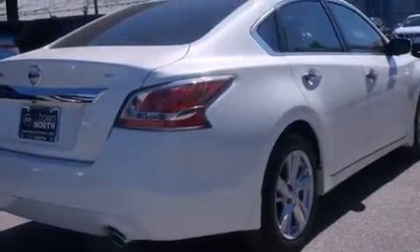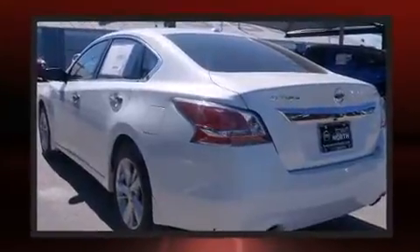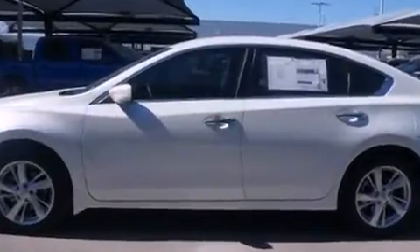Nissan prioritized practicality, efficiency, and style by including front and rear reading lights, one-touch window functionality, automatic temperature control, front fog lights, remote keyless entry, and cruise control. Premium sound drives six speakers, providing you and your passengers a sensational audio experience.